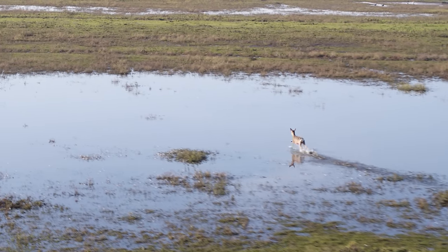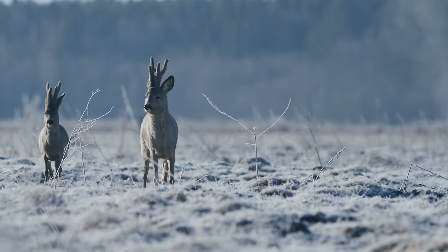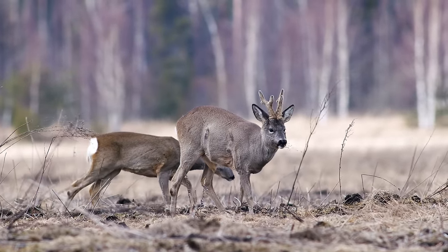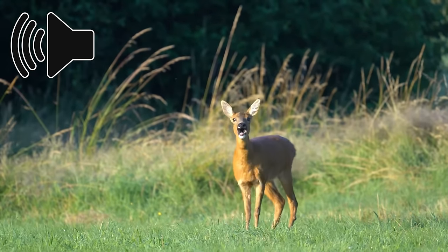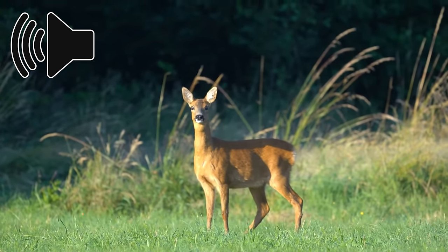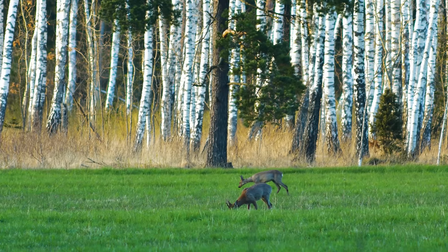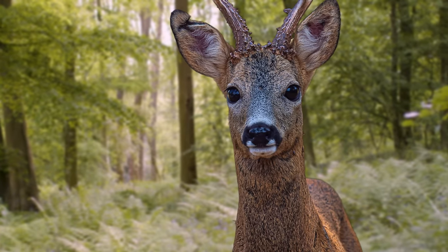Roe deer are found over the vast majority of the UK, but are absent from some parts of Wales and Northern Ireland. Their coats vary throughout the year, but they appear most striking in summer when their coat is a rusty red colour. Both the male and the female roe deer can bark when alarmed, which is quite an interesting sound. These deer are most often found in mixed areas of woodland, farmland and grassland, and they've proven to be a very adaptable species.